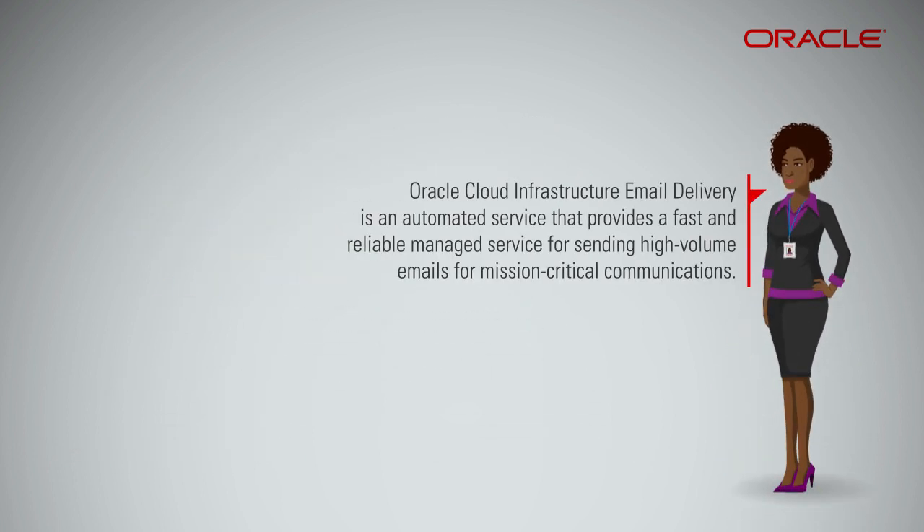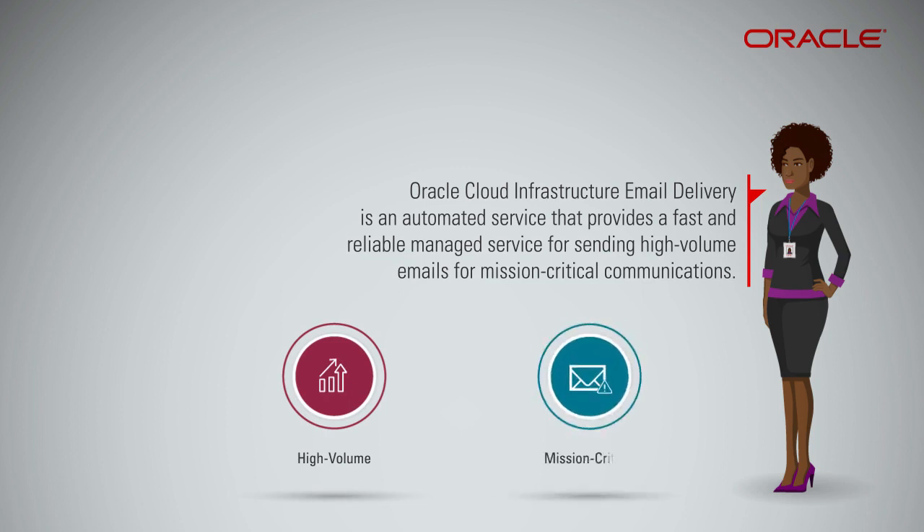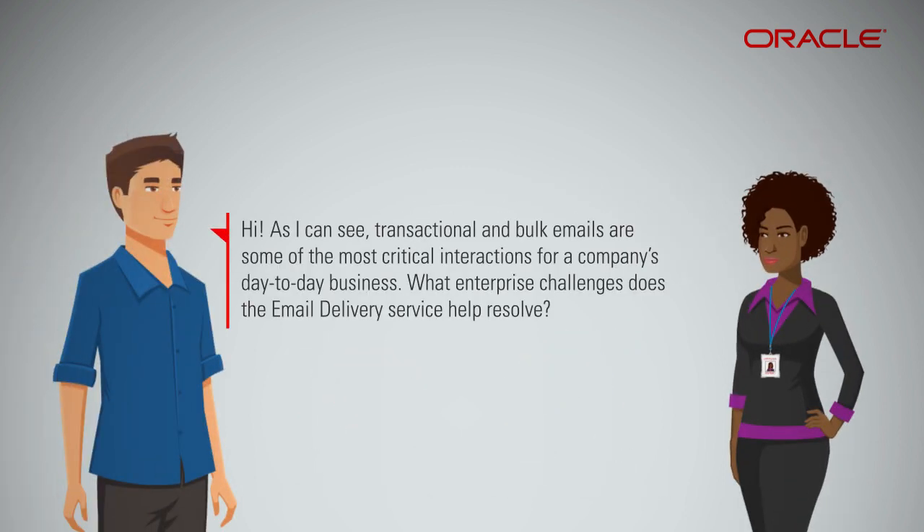Oracle Cloud Infrastructure Email Delivery is an automated service that provides a fast and reliable managed service for sending high-volume emails for mission-critical communications. Transactional and bulk emails are some of the most critical interactions for a company's day-to-day business.